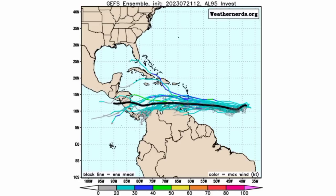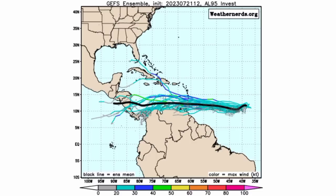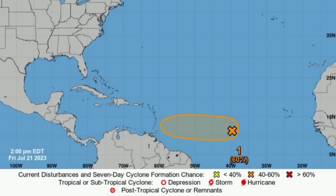Going to the GFS ensemble members, they're showing a much weaker system — notice these tracks are not as colorful. The average line just continues westward, showing it as maybe a strong tropical wave but not a very strong cyclone. As for what the National Hurricane Center has, the chance has increased from 40% in the 8 a.m. update to 60% now — a 60% chance through the next 7 days.